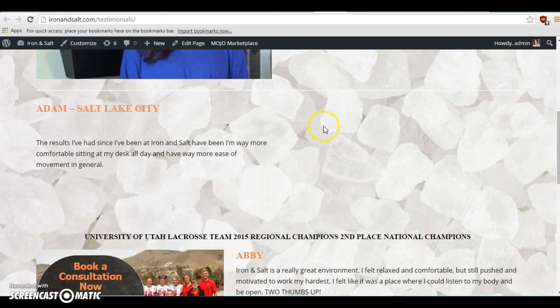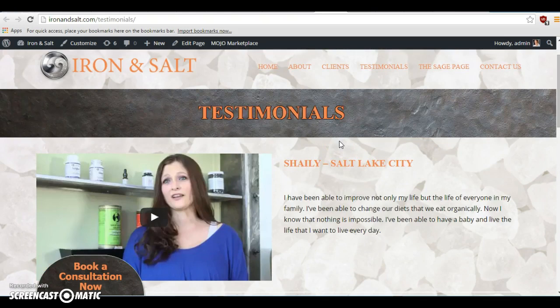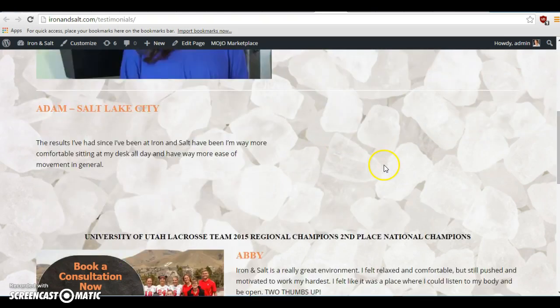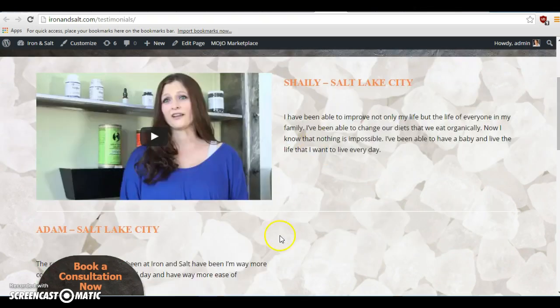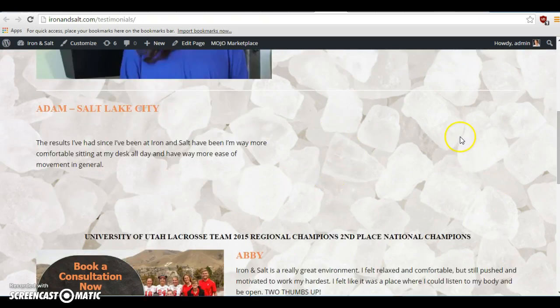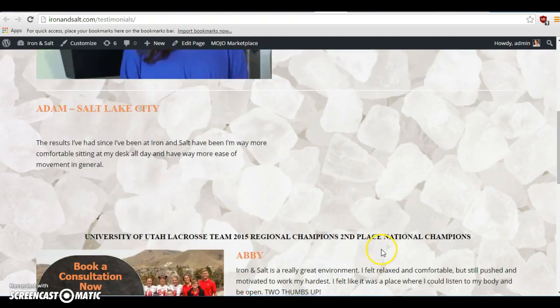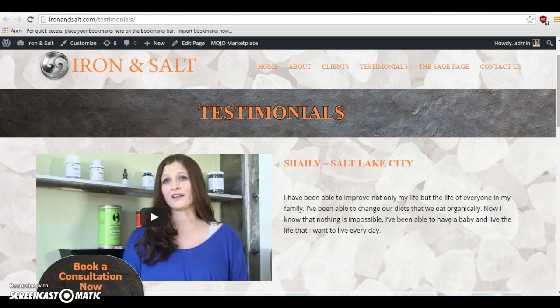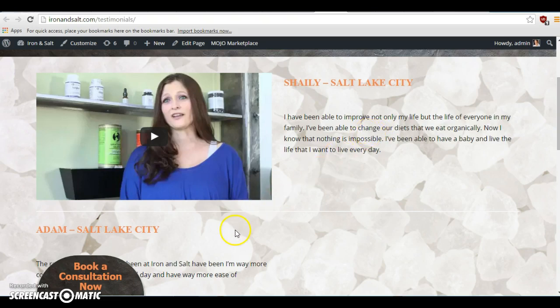We're going to replace Shaley's, put the new one of mine up, and then we're going to put a new testimonial up — so the other testimonial goes on this side. Shaley's will come down one notch, and then mine will be the third one with my video in it. I'm going to send you links to all the new videos, so Shaley's going to have a new video, I have a new video, and there's going to be a new testimonial that's going to go on top on the right-hand side of the screen. That's going to be it for the testimonials page.